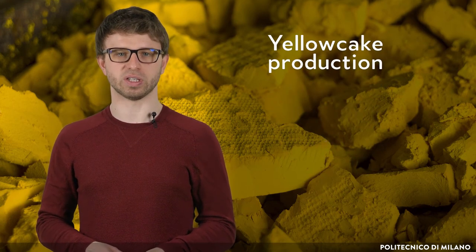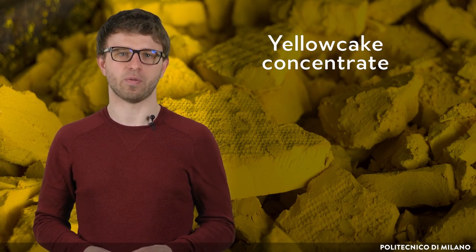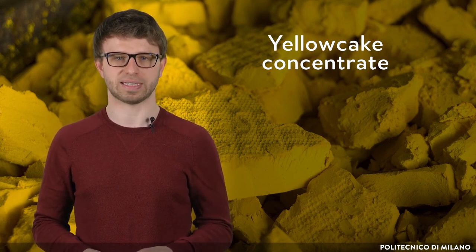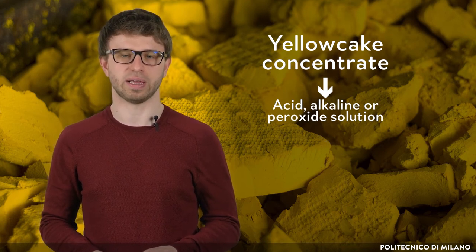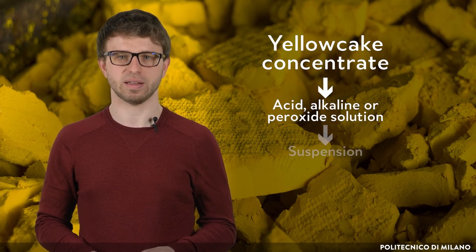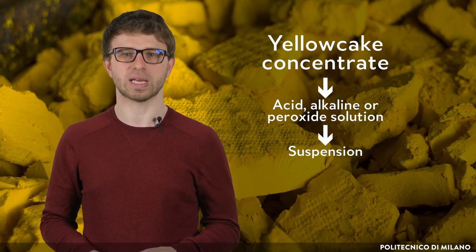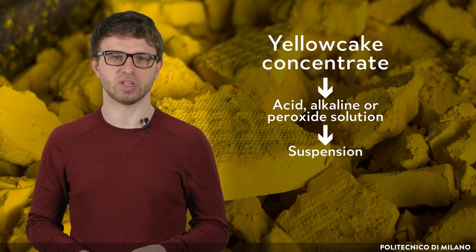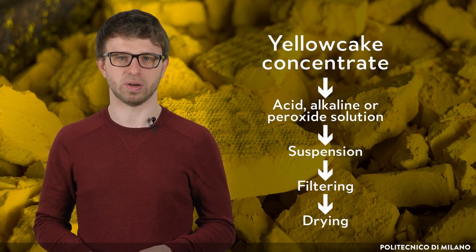Yellow cake production is an important step between uranium mining and nuclear fuel fabrication. A yellow cake concentrate is needed first. Its composition can differ and depends on the type of ore from which the uranium was obtained. It contains uranium in different forms and in different chemical states. Next, the yellow cake concentrate is treated with acid, alkaline, or peroxide solution to obtain uranium. After this procedure, a yellow solid is present, suspended in solution. The color does not have to be yellow — it depends on the procedure used, so sometimes it can be brownish or black, but it's still called yellow cake. In the final step, the suspension is filtered, and the filter cake retained on the filter is then dried. The prepared dry solid is still called yellow cake.